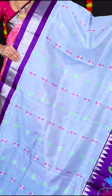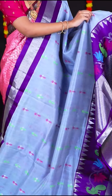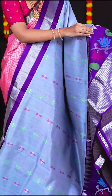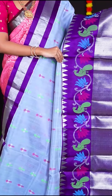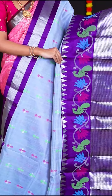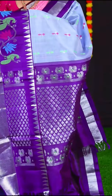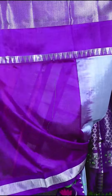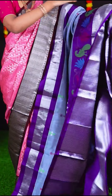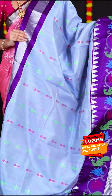We have something in grey and purple combination, with all over silver zari with meenakari designer booties. The border is peacock and flower meenakari design with matte feel designer big border. The pallu is silver designer pallu. The blouse is purple colour plain blouse with border. Item code is LV2016 and the price is Rs. 12,995.